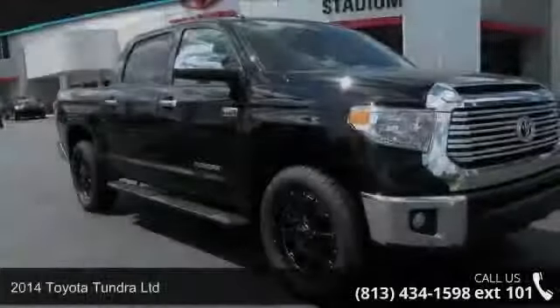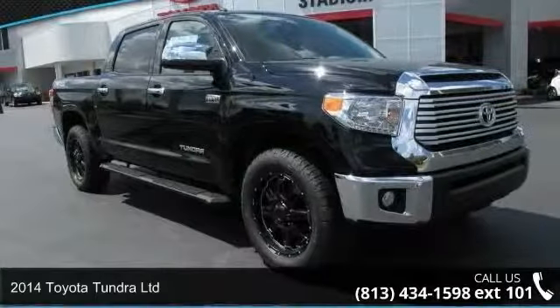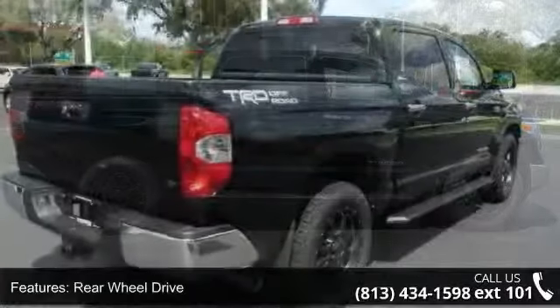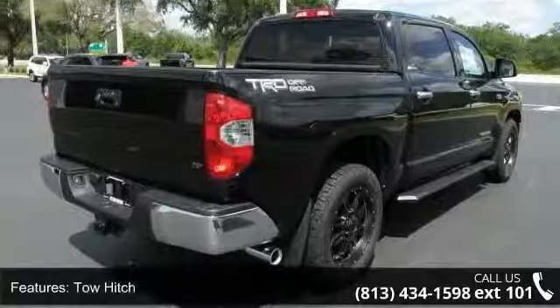Check out this 2014 Toyota Tundra Ltd. If you are looking for an automobile with great features, look no further. Some of the top features included with this vehicle are four-wheel disc brakes, passenger illuminated visor mirror, and navigation system.